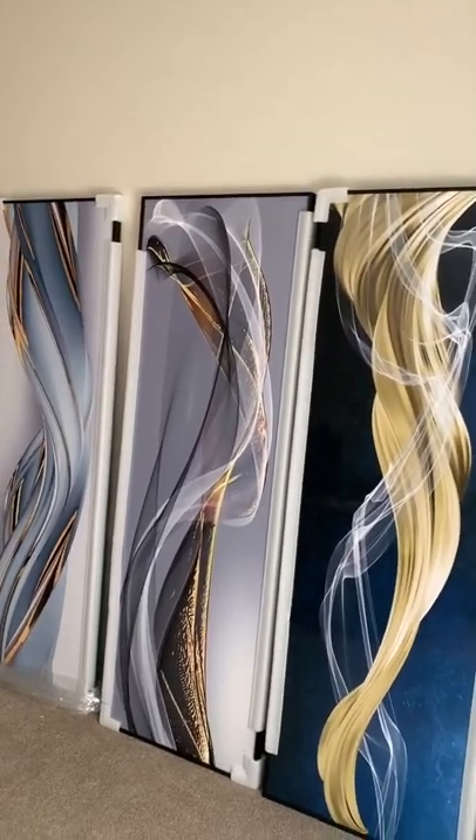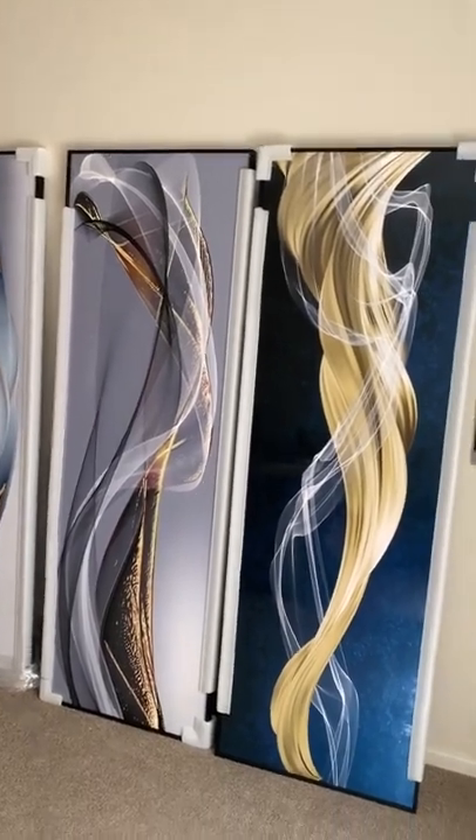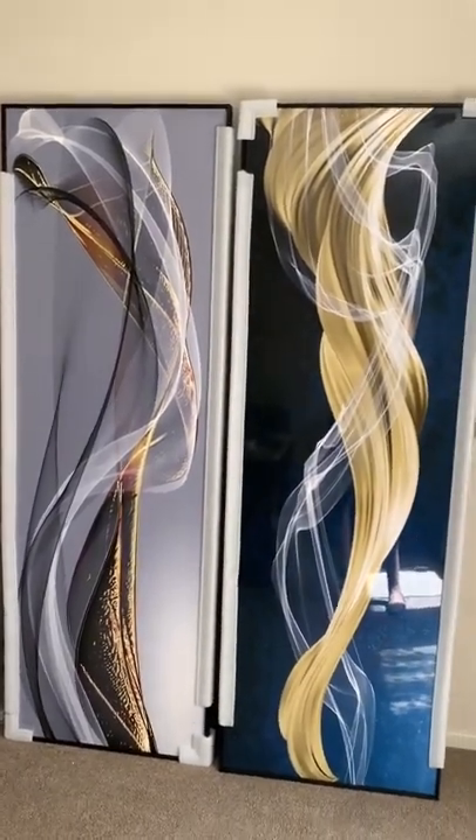Hello everyone, welcome to Adventure Castle Home Decor. Today I would like to showcase these beautiful extra large sized paintings, available only at Adventure Castle Home Decor.